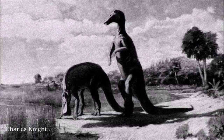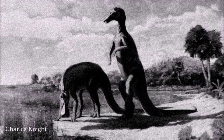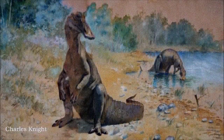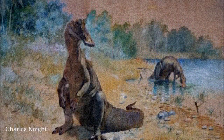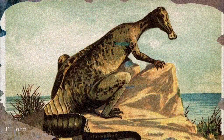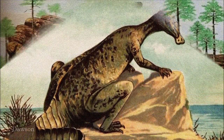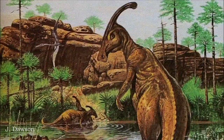In early reconstructions, Hadrosaurs were depicted as bipedal animals in a kangaroo-like stance. Their broad, flat, duck-billed snouts led paleontologists to believe they were semi-aquatic, and they were often illustrated wading or swimming while feeding on aquatic plants.